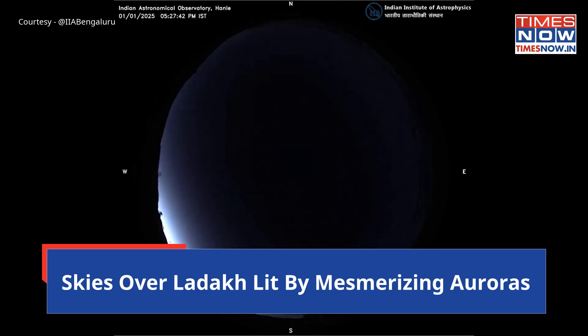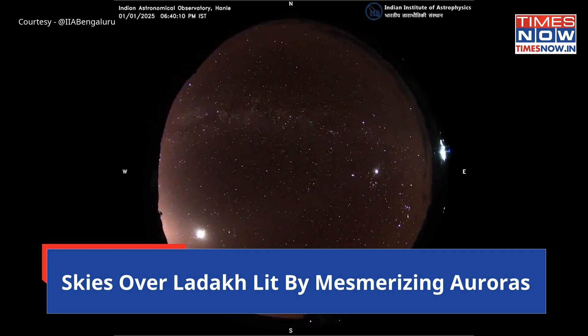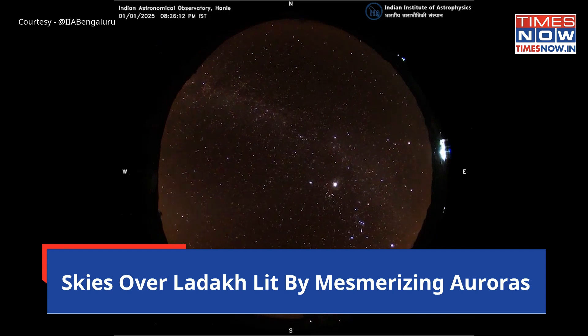Ladakh witnesses a rare spectacle as skies are lit by mesmerizing auroras. A solar eruption on January 1 sparked auroras in Ladakh, a rare celestial event triggered by an intense geomagnetic storm.